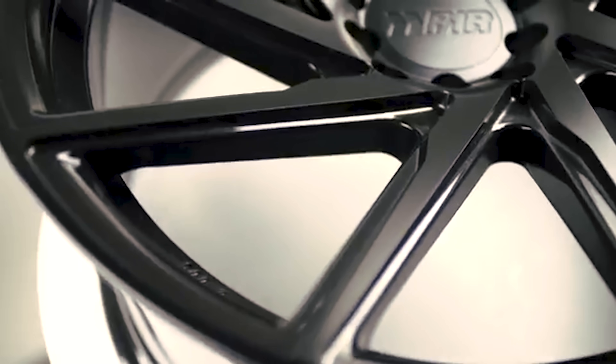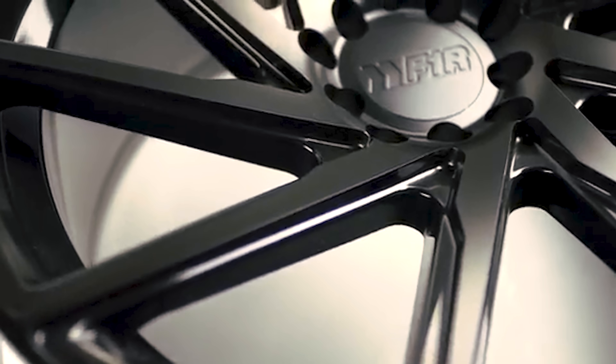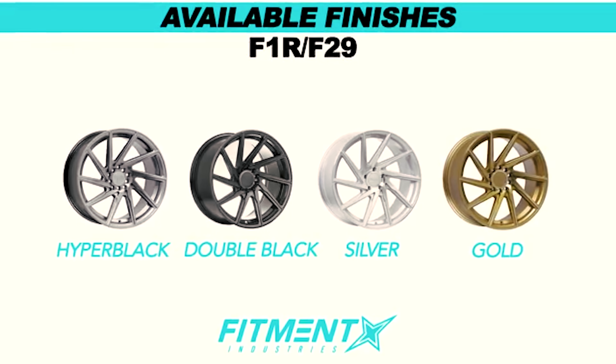Coming in at number 14, we have the F1R F29. Believe it or not, this is actually a directional wheel, so the spokes go the same way on both sides of the wheel. It's a twisted 10-spoke design that features small cutaways on the spokes. It's available in black, silver, hyper-black, and gold.